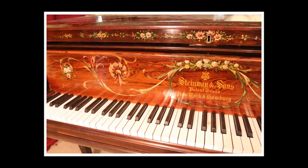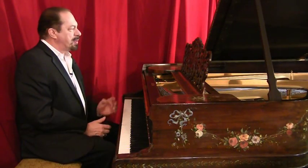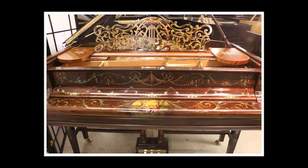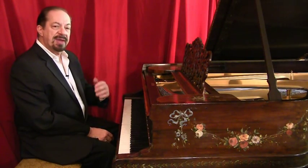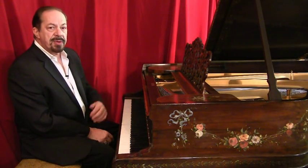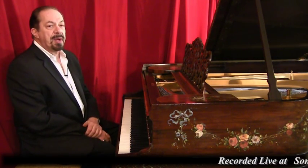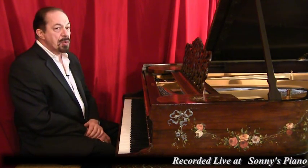This has 88 notes and three pedals. This is a completely, fully functional, modern instrument. So wherever you are in the world, we could most likely get you this piano. We're recording this live in our warehouse on Long Island in New York, where we ship nationwide and worldwide.